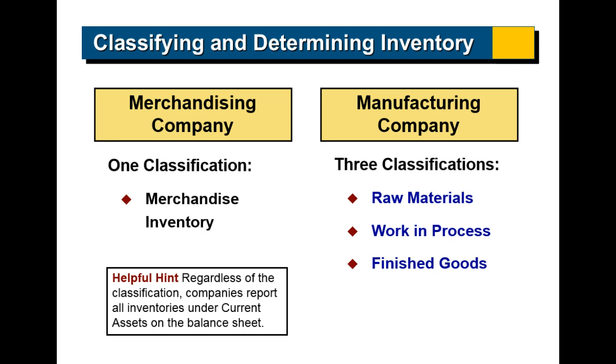With a manufacturing company, we've got inventory, but we're dealing with different kinds of inventory. Instead of just pure merchandise, we're dealing with all the various materials to make the inventory. We're going to talk about, in a manufacturing company, the breakdown of cost of goods sold and inventory as it relates to manufacturing. One important point: inventory, no matter what type of company, is a current asset.